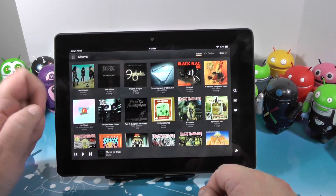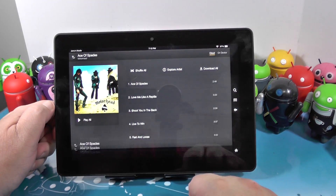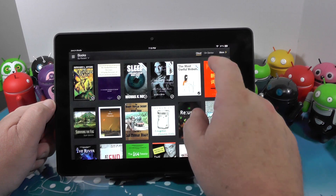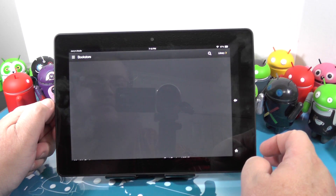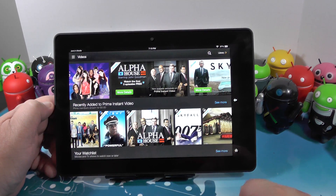Go to the music section and it shows your local content. It's a decent enough player — you tap something, a little bit of album art. Go into the bookstore — here are the books that are on my tablet. And of course, one-tap access to all the Amazon books they want you to buy.